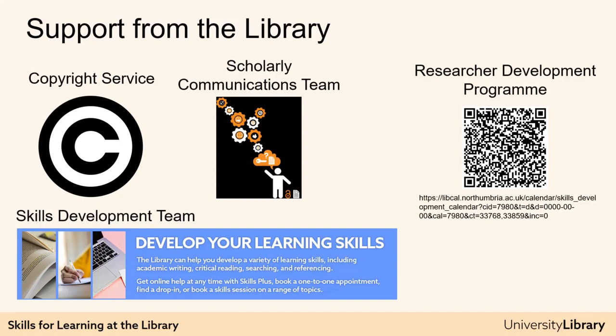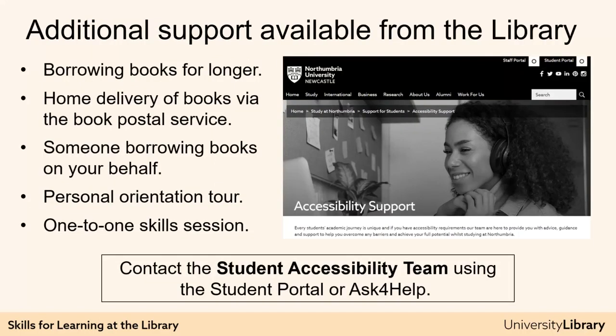In general, the library is here to help. So if you cannot find the answer at University Library Online and are not sure which team to contact, just contact Ask for Help and they'll forward your message on to the correct team. If you find accessing the library a challenge, please do get in touch with the library via Ask for Help to see what we can do to help.